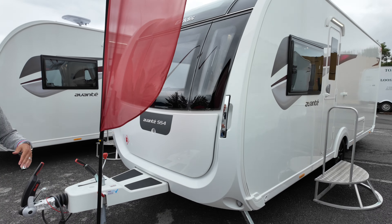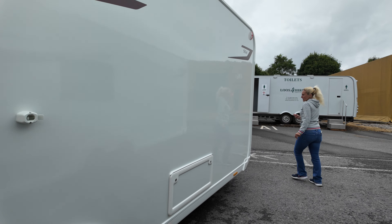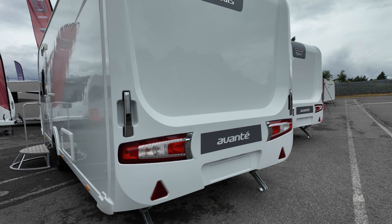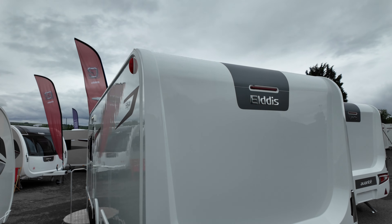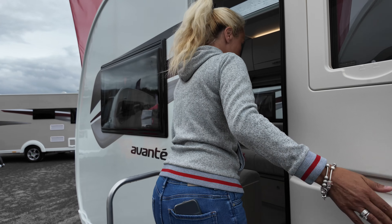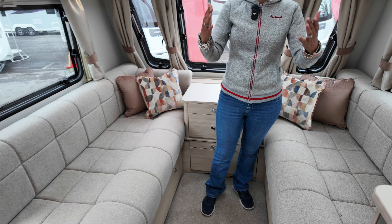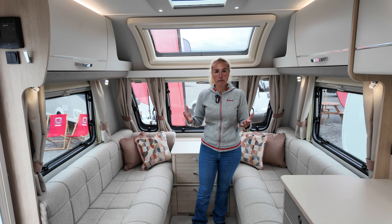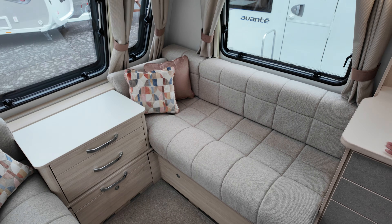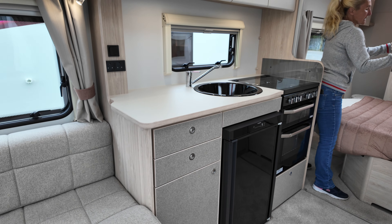We've got these nice black alloys and this lovely shape. We'll just have another quick look around the back end so you can again see that new rear styling on the light cluster. Now diving inside the 554 — this is again a four-berth with a fixed bed. This one has a slightly different layout with the rear washroom, because sometimes people prefer the rear washroom — it does make the caravan more open with that open plan feel. We've got two bench seats and then a good amount of worktop space in the kitchen, plenty of cupboard space. This one has the side island bed.